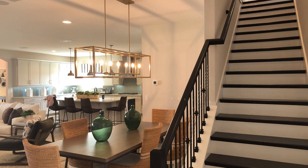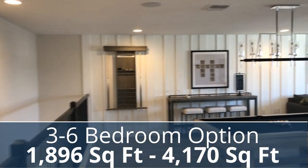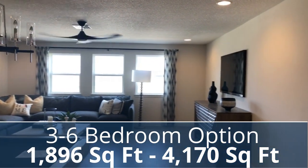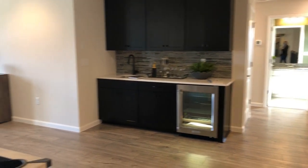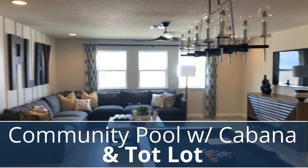In this community you can get a home from three bedrooms all the way up to five or six bedrooms. Square footage ranges from a little over 1,800 square feet to over 4,000 square feet. There's a very high demand for new construction and the builders are increasing their pricing on a regular basis.